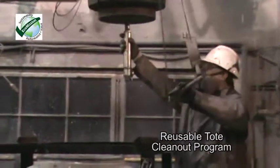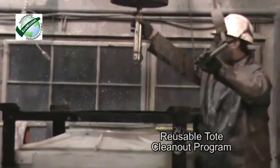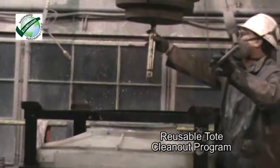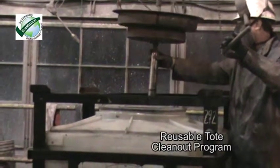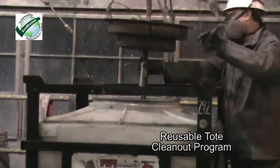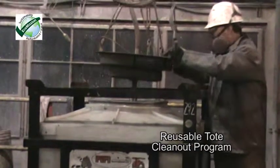Consistent with HAI's recent EcoMission introduction, HAI offers a reusable tote program. Totes for water-based premix products are cleaned and reused at our Toledo facility with the lowest impact to the environment.